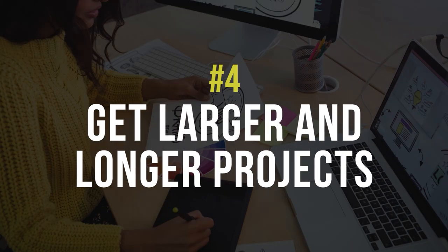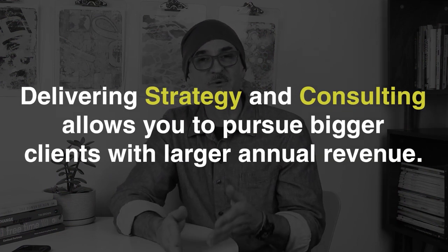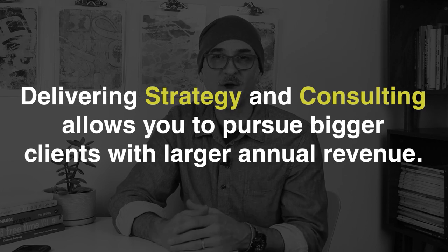Just go to philipvandusen.com/bs101 and enroll today. The fourth way to scale your business is to get larger or longer projects. Offering brand strategy makes it much easier to control the scale of projects you do for clients. A client may come to you with a smaller project, but by delivering a strategic audit of their competition or activities, you can succeed in selling additional services beyond the original scope.